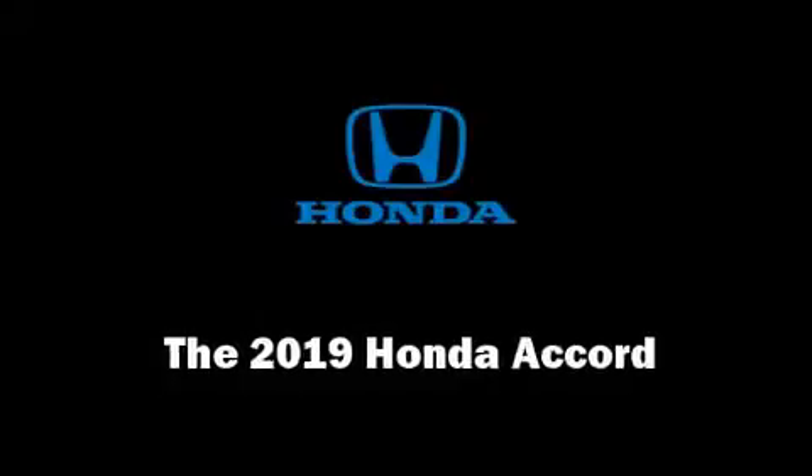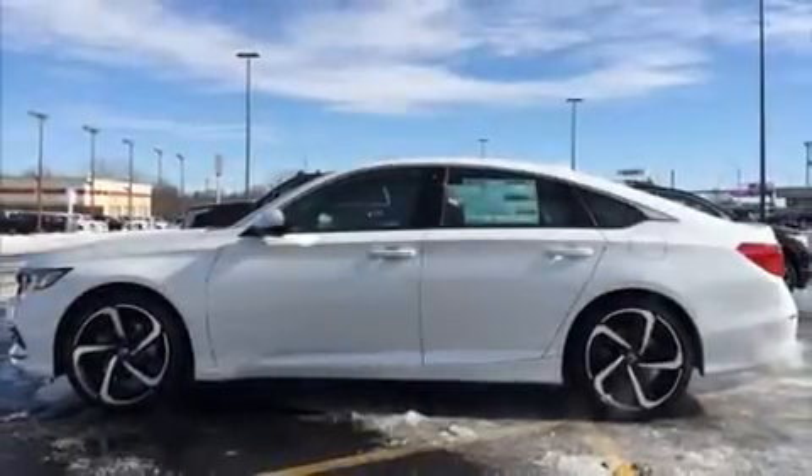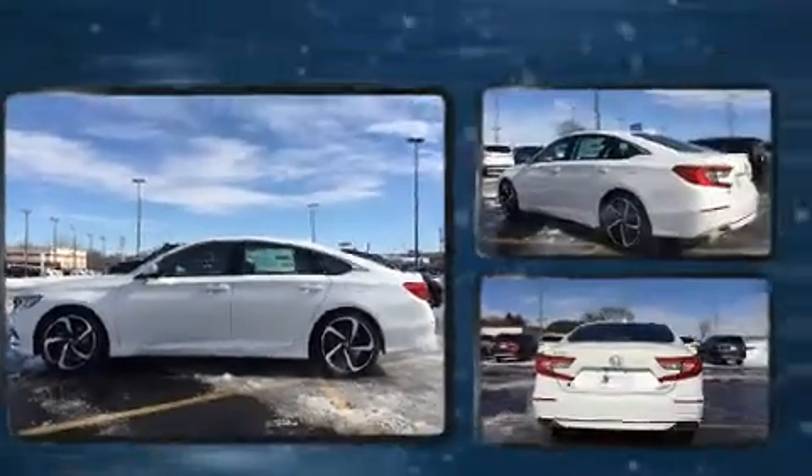The 2019 Honda Accord. This four-door, five-passenger sedan offers the features and options for which you've been searching.